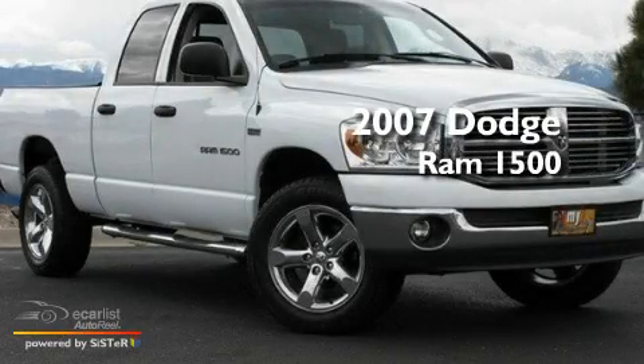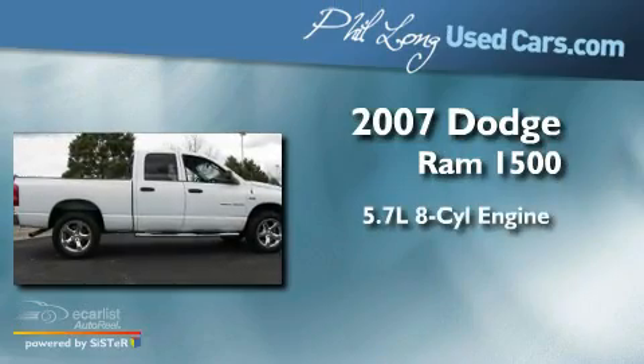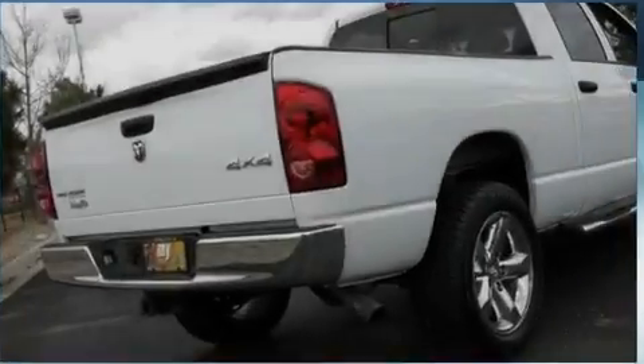This is a 2007 Dodge Ram 1500. It has a 5.7-liter, eight-cylinder engine, a manual transmission, and four-wheel drive.